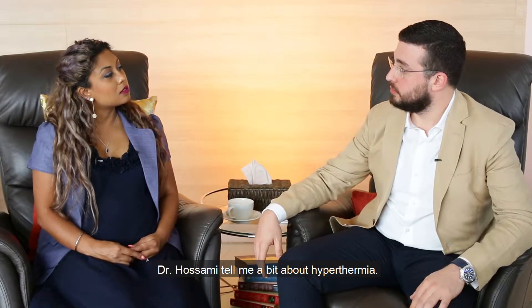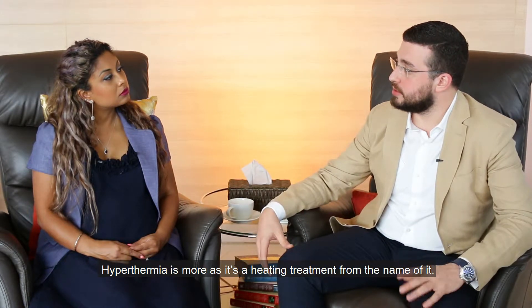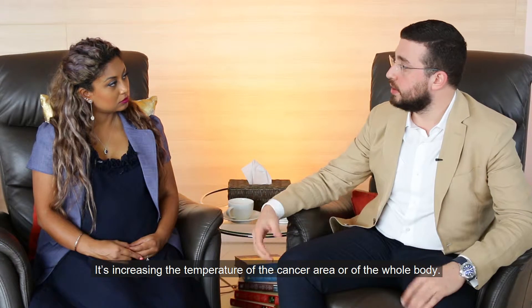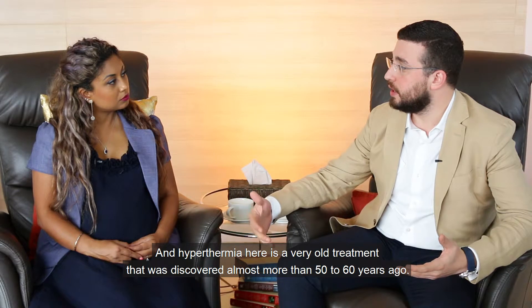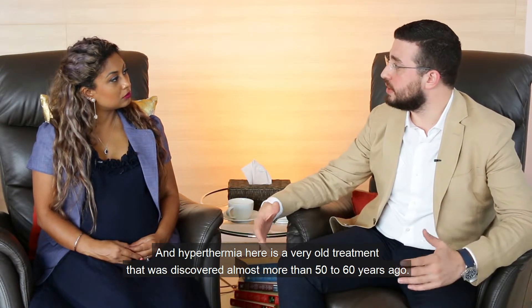Dr. Hussami, tell me a bit about hypothermia. Hypothermia — it's more of a heating treatment, from the name of it. It's increasing the temperature of the cancer area or of the whole body. In hypothermia here, it's a very old treatment that was discovered almost more than 50, 60 years ago.